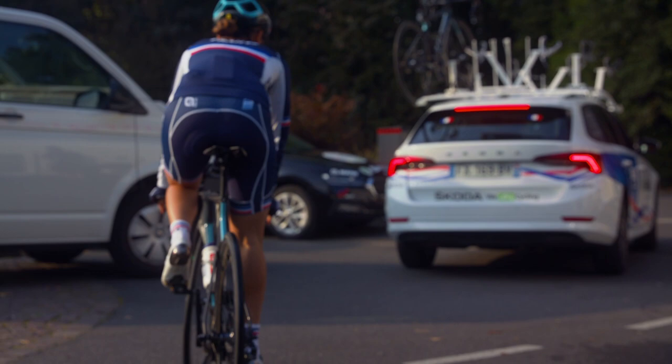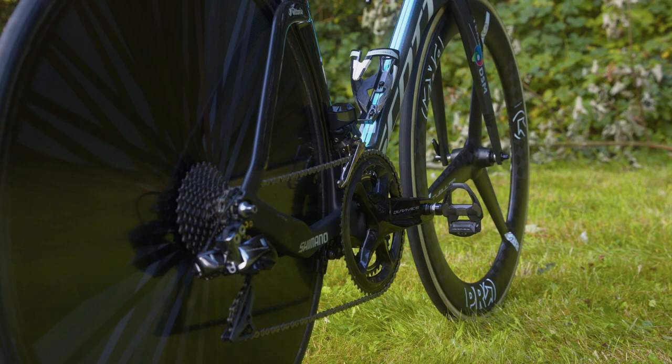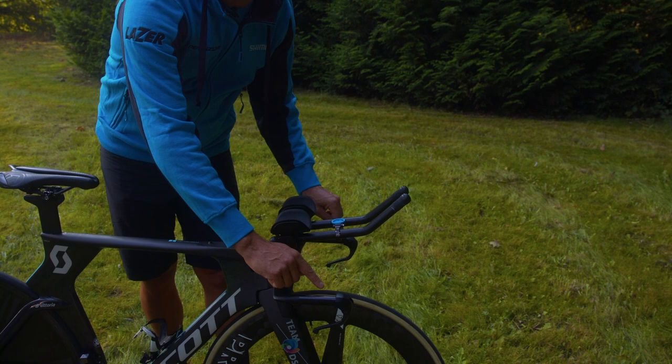To start with the TT bike of Juliette Laboue, it's equipped with a Dura Ace 11-speed Di2 rim brake groupset. When you take a closer look at the bike, you will see that in the brake levers on the bike are some little switches where she can actually shift the derailleurs with.